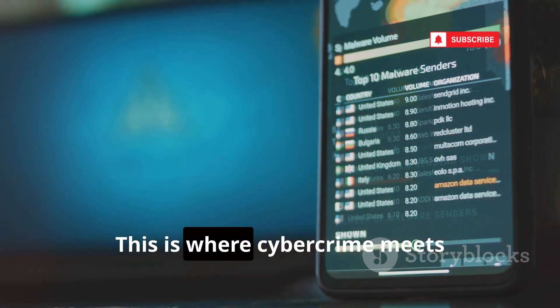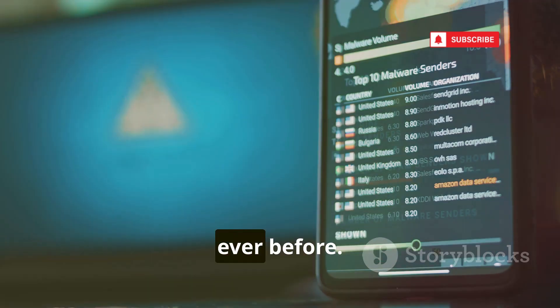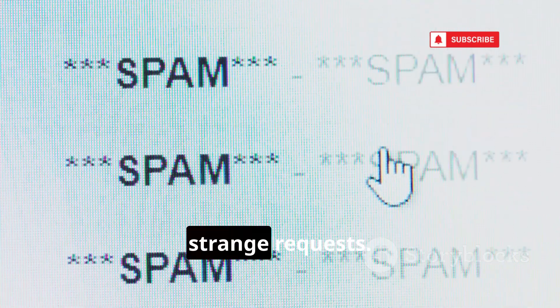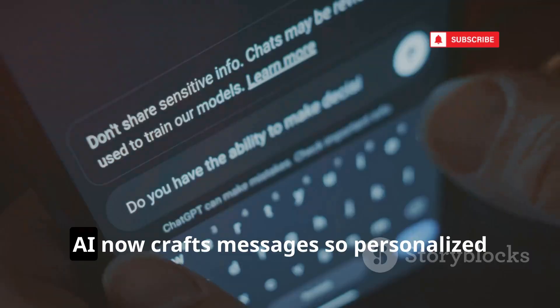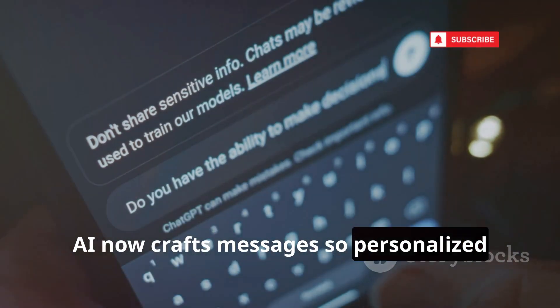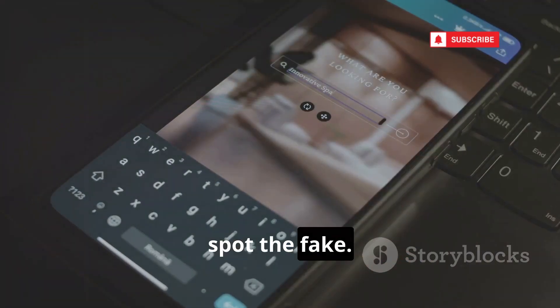Number 2: AI-Powered Phishing. This is where cybercrime meets cutting-edge technology, and the results are more dangerous than ever before. Forget those old, obvious scam emails with bad grammar and strange requests. Today's phishing attacks are on a whole new level. AI now crafts messages so personalized and convincing, even cybersecurity experts can't always spot the fake.